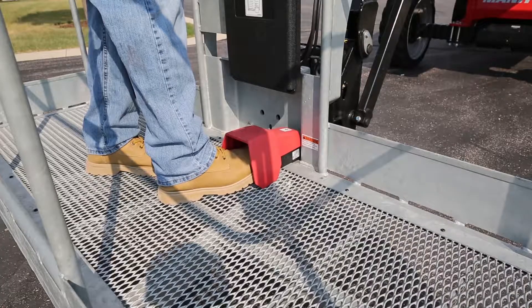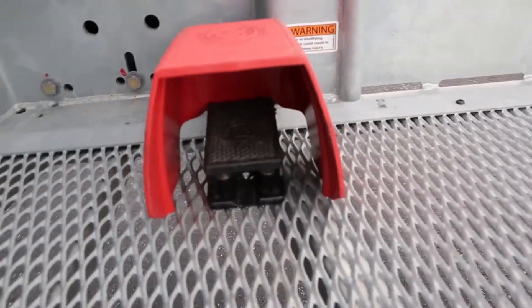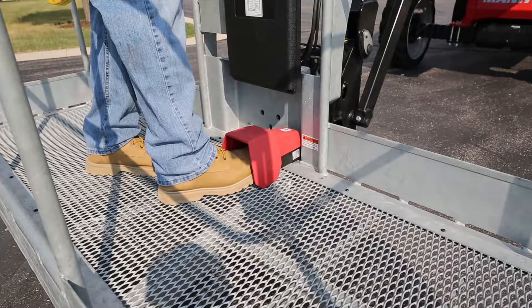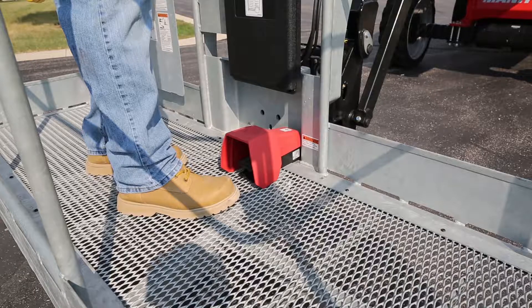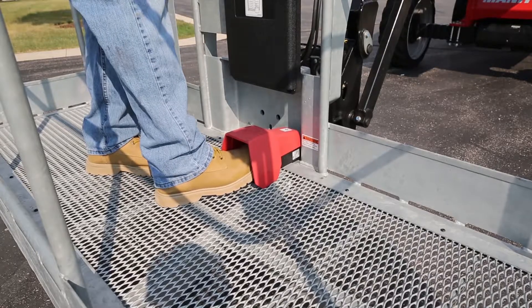Another innovative feature with the Manitou ATJ-46 is the stop and go feature. With this feature, the machine will turn off when you remove your foot from the operator presence pedal and then automatically restart when you depress the pedal again. When you remove your foot from the operator presence pedal the engine shuts off, but when you put your foot back on the pedal the engine will start.